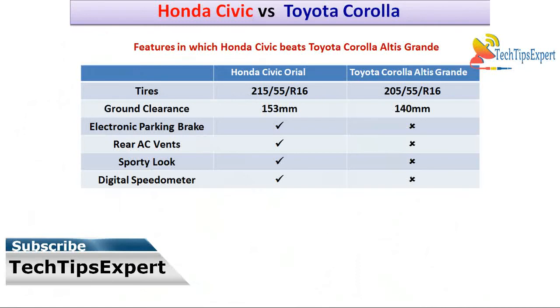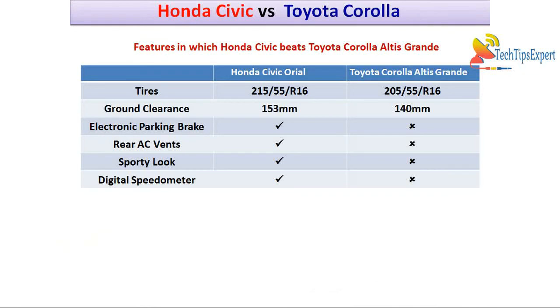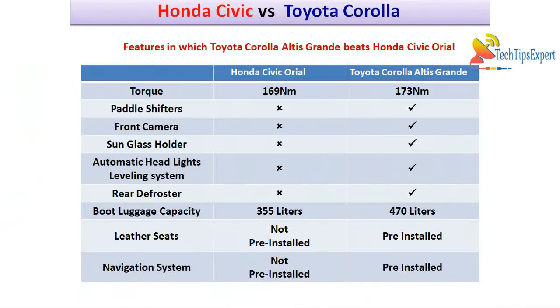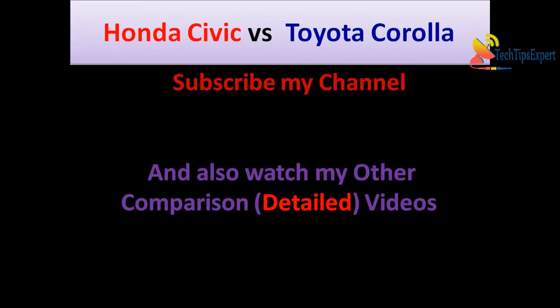Here is the complete comparison chart. Honda Civic Oriel beats Toyota Corolla Altis Grande in: tire width, ground clearance, electronic parking brake, rear AC vents, digital speedometer, and sporty interior and exterior looks. Toyota Corolla Altis Grande beats Honda Civic Oriel 1.8 CVT in: torque, paddle shifters, front camera, sunglass holder, automatic headlight leveling device, rear defroster, boot luggage capacity, leather seats, and navigation system. Both cars are almost equally matched in features, so the final choice is yours.